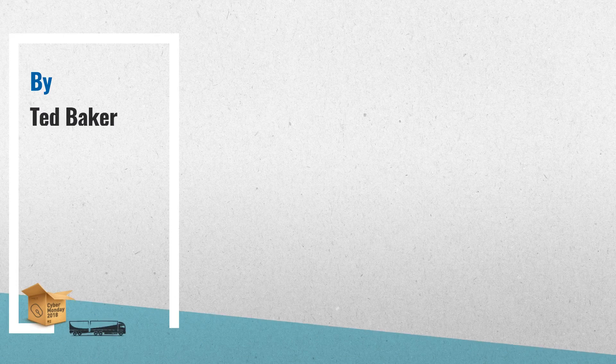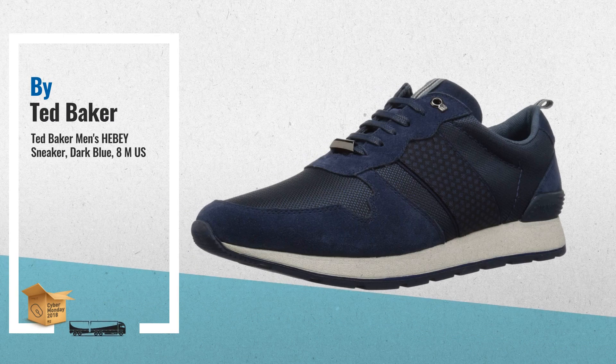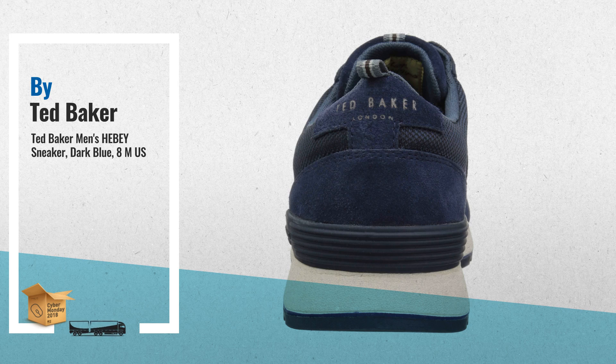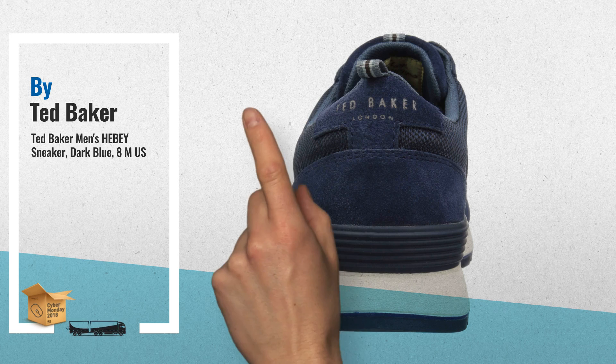Number 1. Classic Running Style Shoe with Soft Cushion Sole. Upper pairs suede with two-tone sports textile, and Ted Baker geo-printed overlay panel features colored stripe grosgrain tabs and branded eyelets, by Ted Baker.